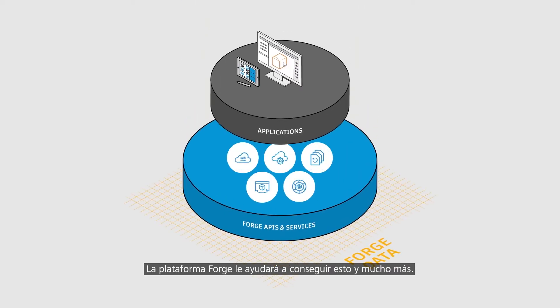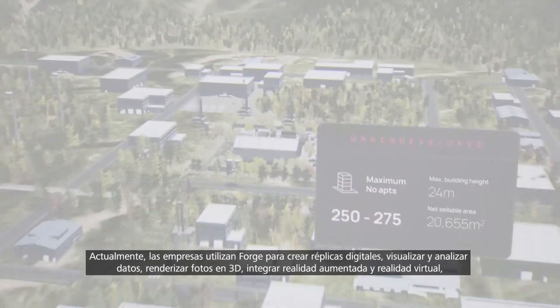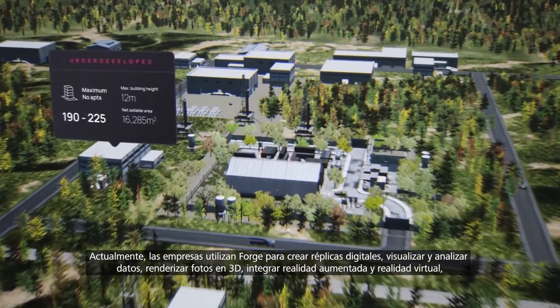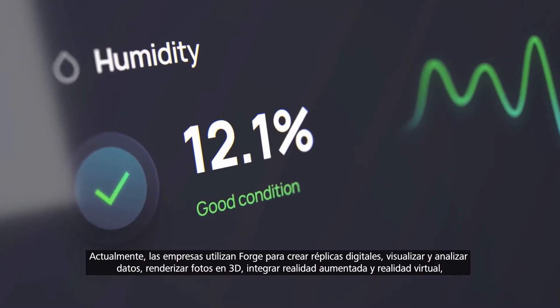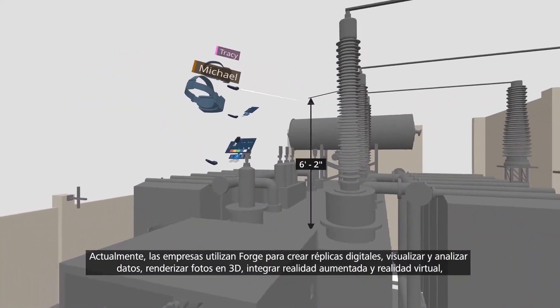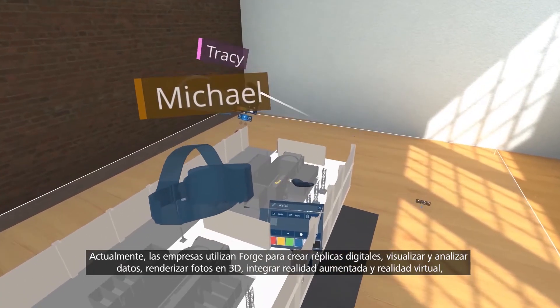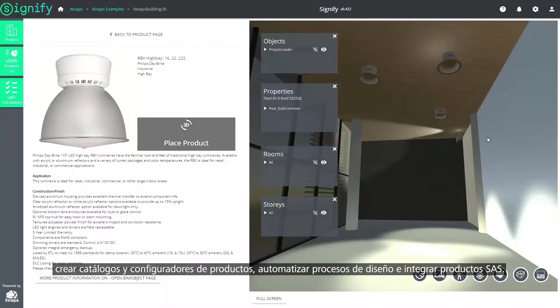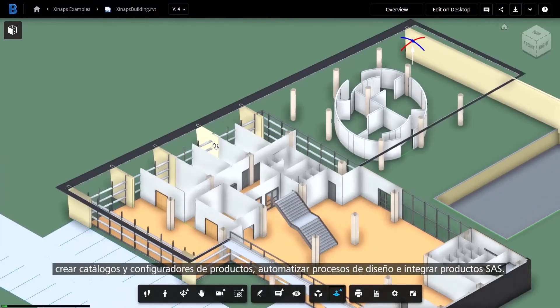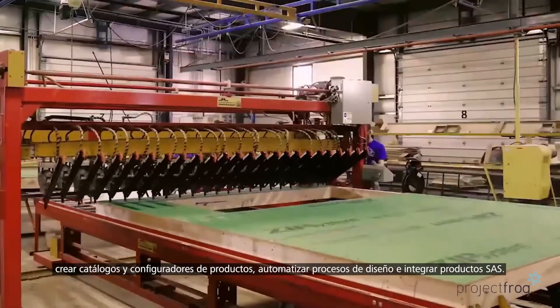And so much more. Today, companies are using Forge to build digital twins, visualize and analyze data, render photos to 3D, integrate AR and VR, create product catalogs and configurators, automate design processes, and integrate SaaS products.